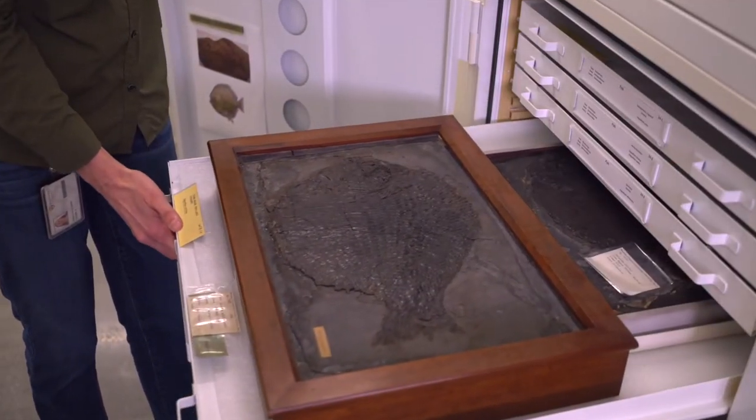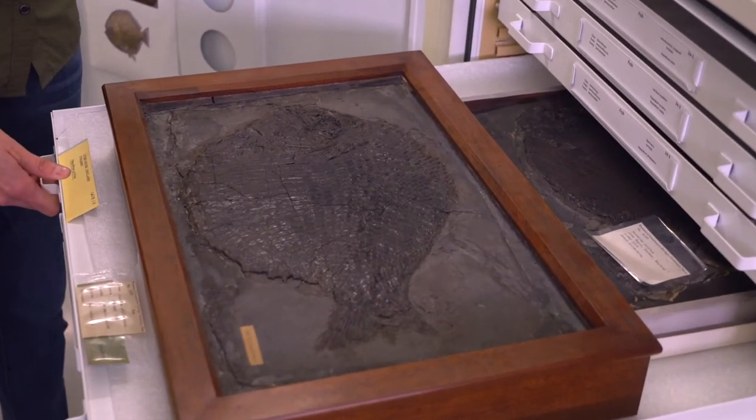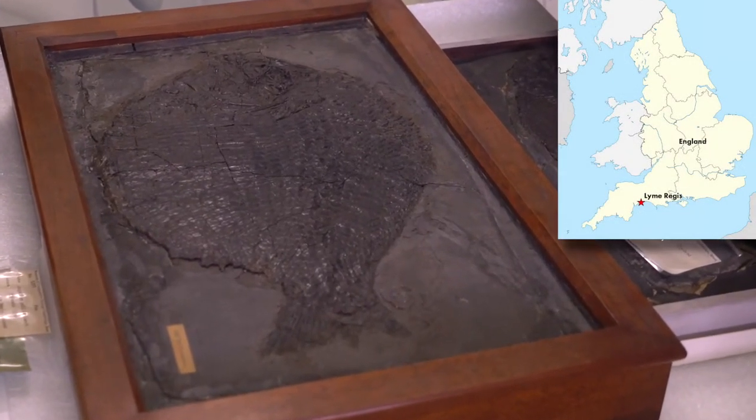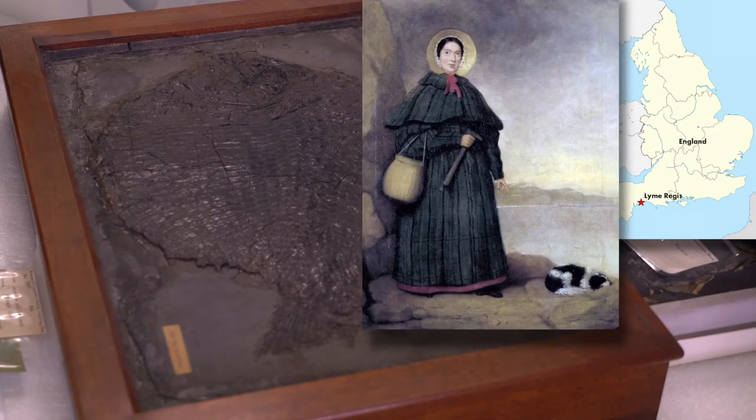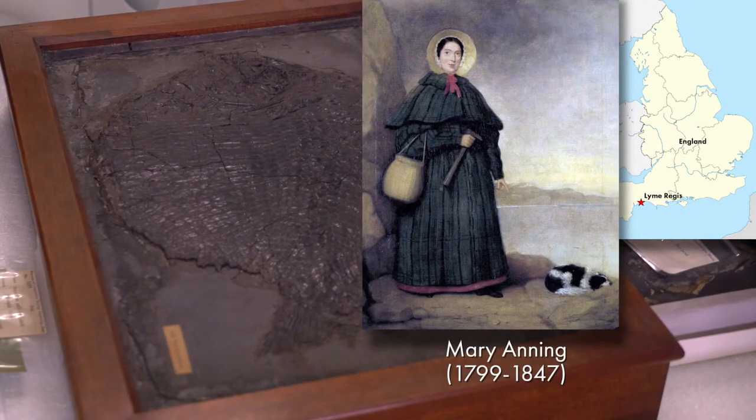This is a fossil fish from Lyme Regis of England, Jurassic Age. Lyme Regis is a very famous fossil locality where Mary Anning, the first woman paleontologist, collected fish fossils and other fossils.